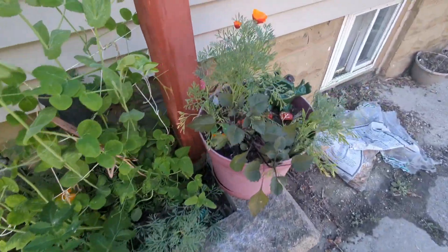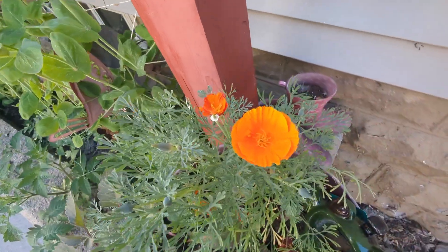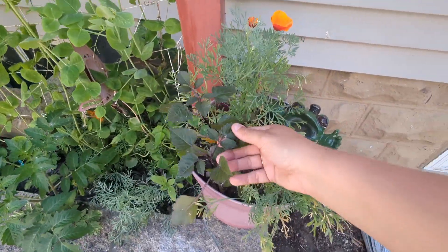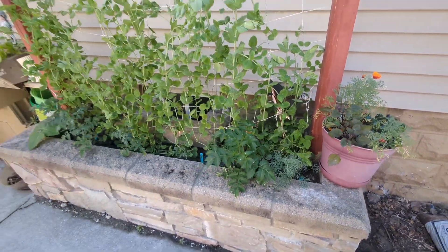I also got these really pretty poppies — they're super pretty. And these are going to be dahlias showing up right there.